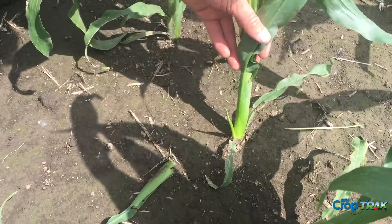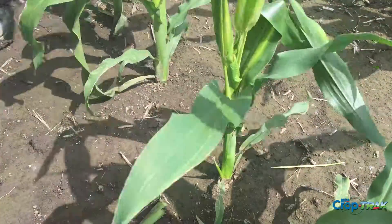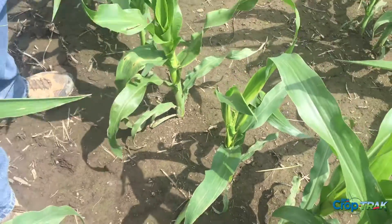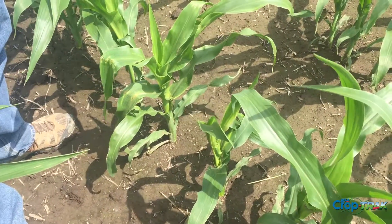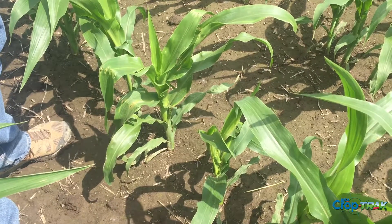I'm not going to say this stalk is going to be completely unproductive, but it has definitely been affected by that insect pressure from earlier in the season. Something you catch early, we can do something about. As I mentioned, it's at pretty low levels in this field — I don't know that it hurt us all that bad.